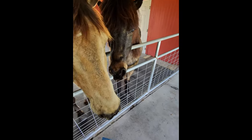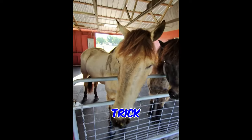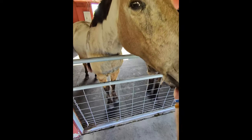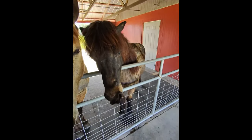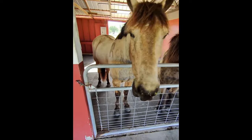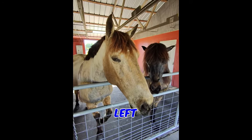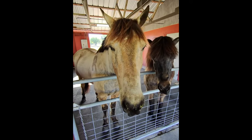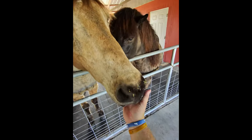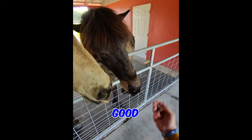Luca's doing her left foot — good girl — right foot. How about you, Wren? You're going to do a trick for me? Pick a foot — left, good boy. Luca's got her left. Good girl. How about Wren? Right foot — good boy. Luca's got her right foot. How about left? Good girl.